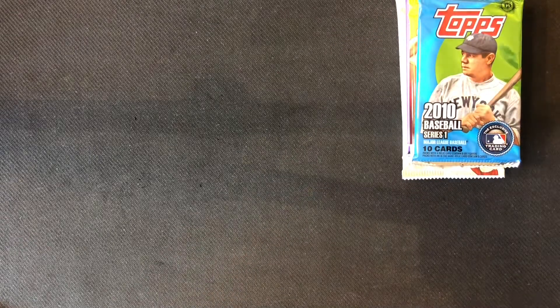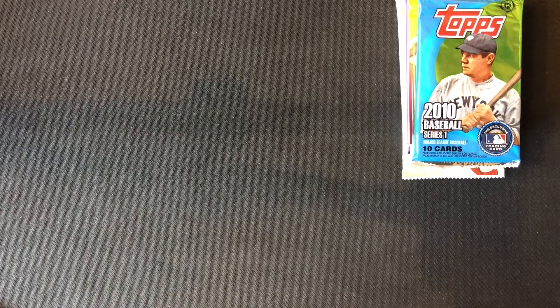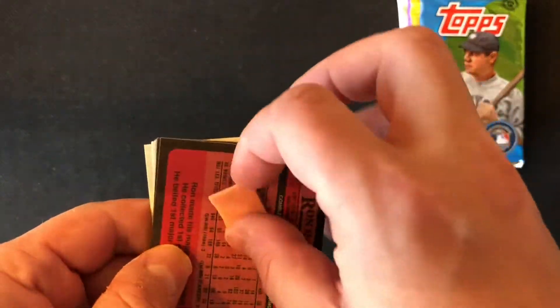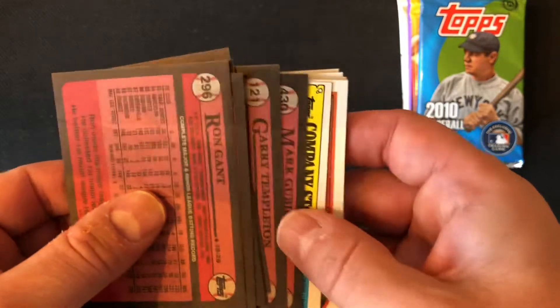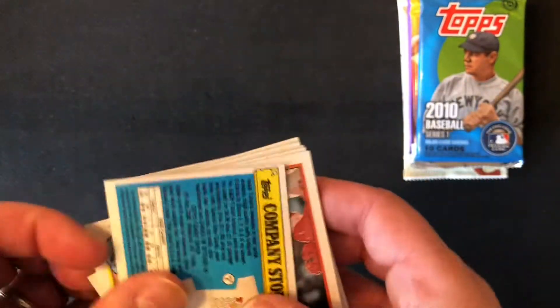We're gonna start with '89 Topps, which is obviously the least exciting of the packs. The gum breaks off — didn't damage the card too much considering it's been in there for 30 years. He did not eat the gum.